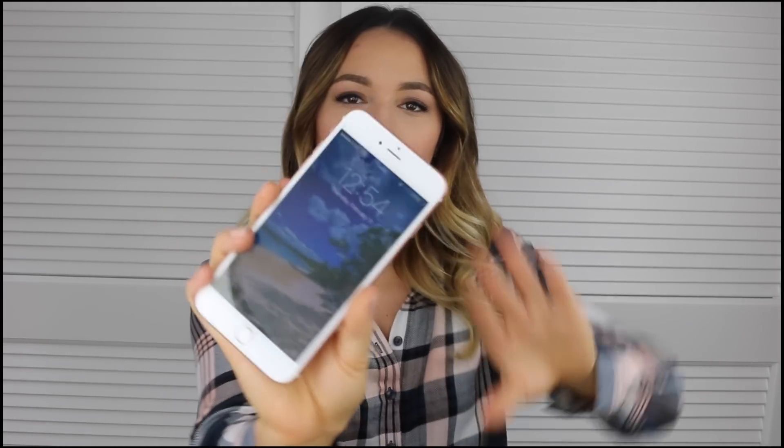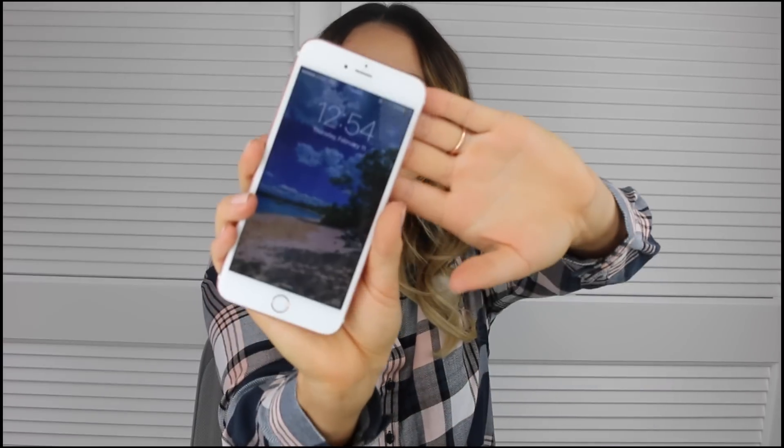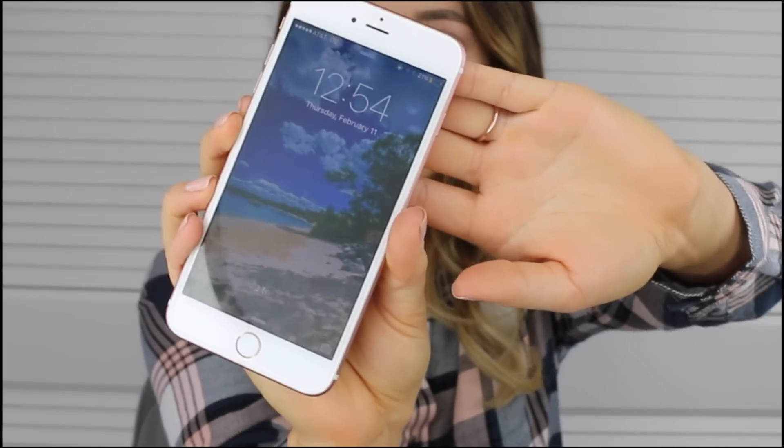I have a 6s Plus in rose gold. I do have a see-through phone case but I feel like I need to wash it, so I didn't want to show that. I probably should have a case with a bumper on it since I drop my phone sometimes, but luckily it hasn't broken yet — knock on wood. For my lock screen, it's a photo of where my fiancé and I are going to get married — you can see water and the beach, it's just really pretty.